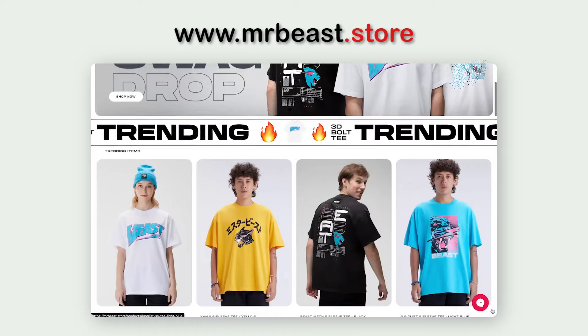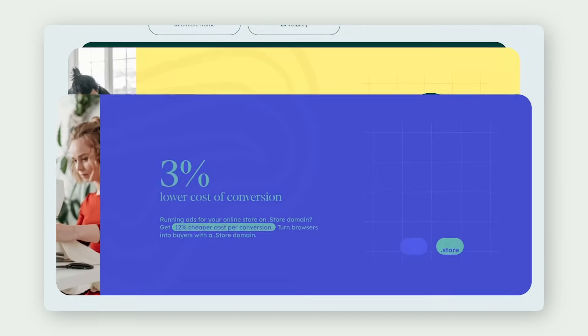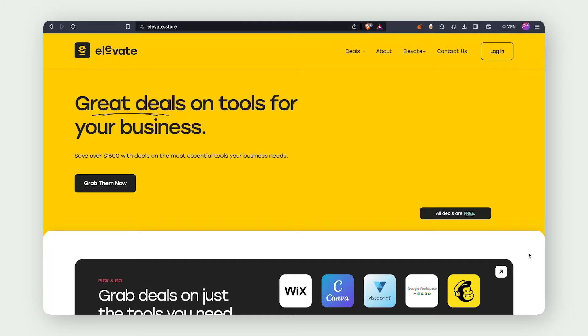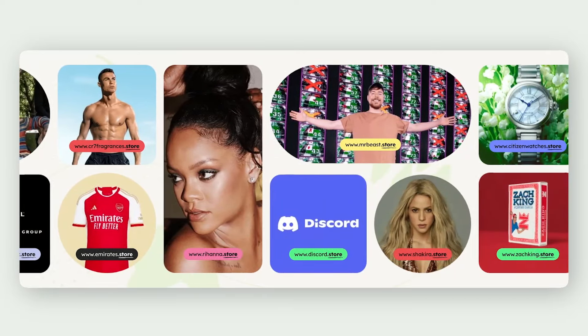Lots of huge stores and brands use .store domains like MrBeast, Discord, and Cristiano Ronaldo. A 12-month-long study actually showed that .store domains get 87% more traffic and 12% less cost per conversion via ads. .store domains have also partnered up with some other huge brands so you can get access to $2,500 worth of discounts when you purchase a domain.